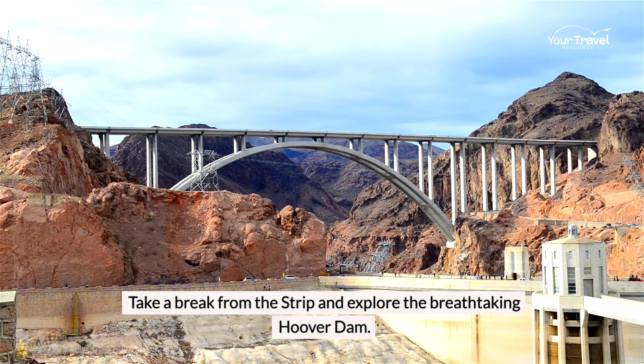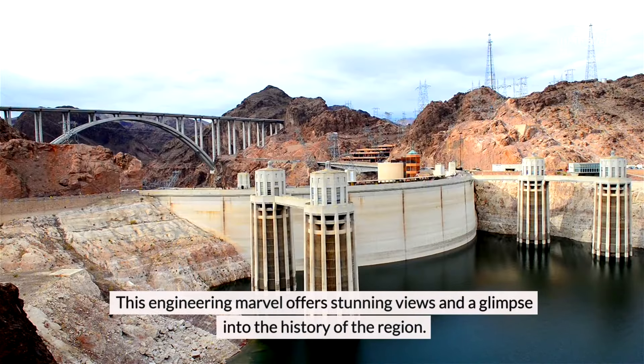Take a break from the Strip and explore the breathtaking Hoover Dam. This engineering marvel offers stunning views and a glimpse into the history of the region.